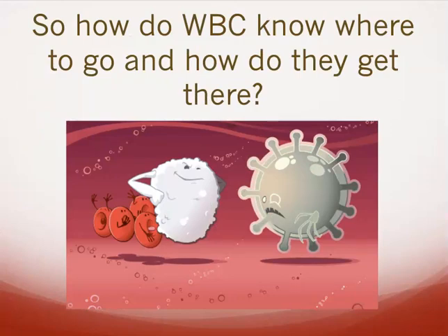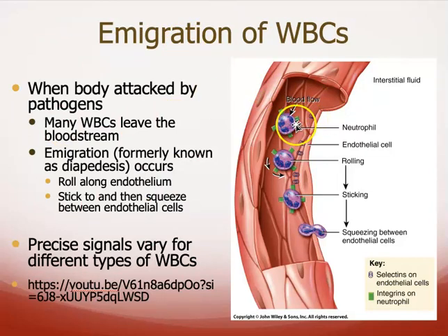So how do white blood cells know where to go? They have something on their cell membranes called an integrin, and they roll along the walls of the blood vessel. When there is tissue damage, the walls of the blood vessel insert something called a selectin. The selectin and the integrin act like two sides of Velcro. If there's no damage, there's no selectin on the vessel walls and the white blood cell simply rolls along. In areas where there is damage, the endothelial cells selectively insert these selectins. The white blood cell sticks, and that triggers the response to squeeze through the endothelial cells and follow the chemical cue to wherever the infection might be.